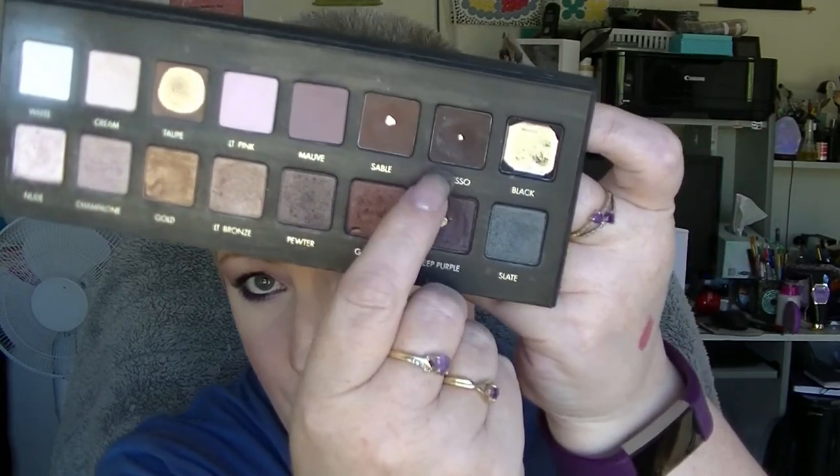For Halloween, we had black eyeliner. I went through two different black eyeliners, so that category's done. For Thanksgiving, we have Espresso from the Lorac Pro 1 palette. Did not touch that one. Really need to focus on that palette at some stage.